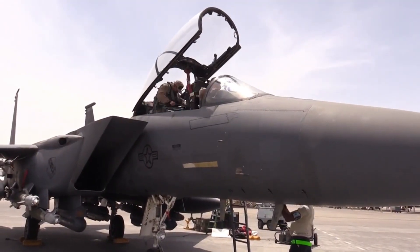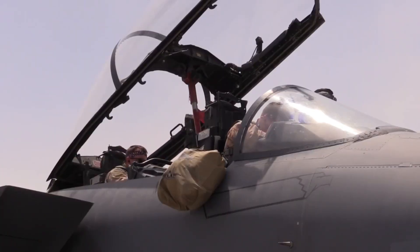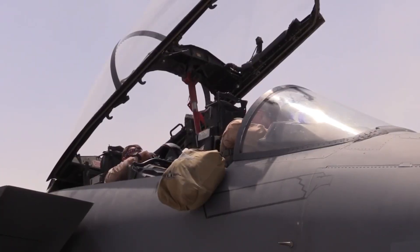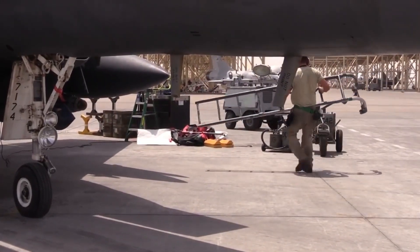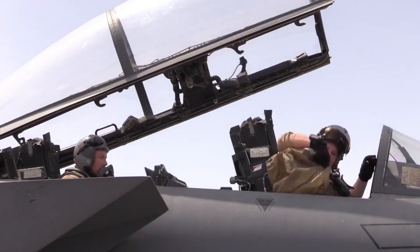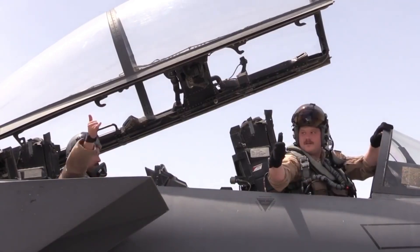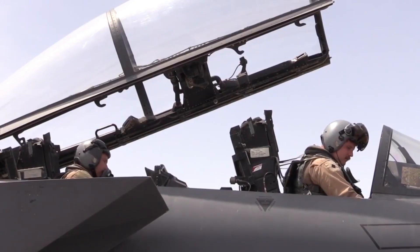Drag is the resistance caused by air as the aircraft moves through it. Just like when you put your hand out of a moving car window, the faster the jet flies, the stronger the drag. Designers reduce drag by shaping the aircraft's body into a sleek, aerodynamic form, minimizing surfaces that disturb airflow. This not only improves speed, but also reduces fuel consumption, extending the jet's range in combat missions.